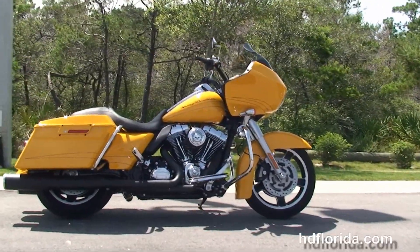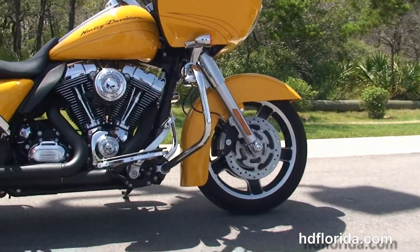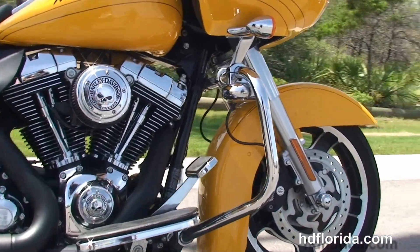This bike starts out front with the black 5-spoke slotted wheels, dual 4-piston Brembo calipers, and the chrome engine guard with upgraded driving lamps.